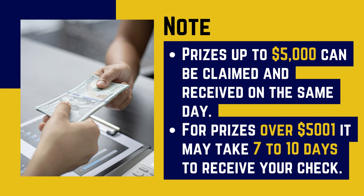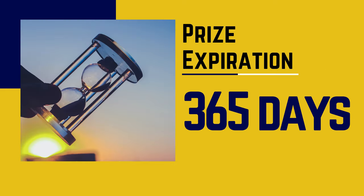For prizes over $5,001, it may take seven to ten days to receive your check. That's all about the claim by mail option. Now let's talk about prize expirations.